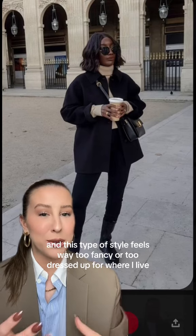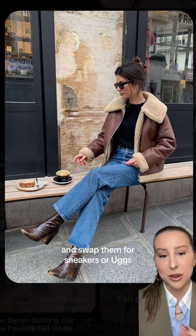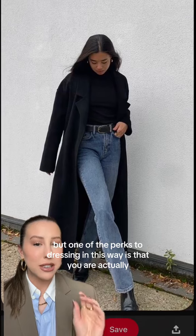You may be watching this and thinking, I live in a small town and this type of style feels way too fancy or too dressed up for where I live. However, you can take this exact look and remove the boots and swap them for sneakers or Uggs and you immediately look more casual and laid back. Here's a great example of that.